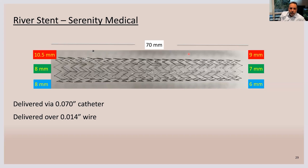It is easy to deliver through a small catheter over a 0.014 wire, so it is a big advancement compared to what we use today, and hopefully we'll be talking more about this soon.